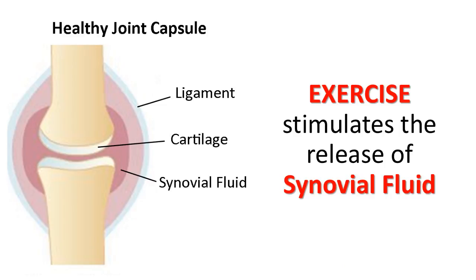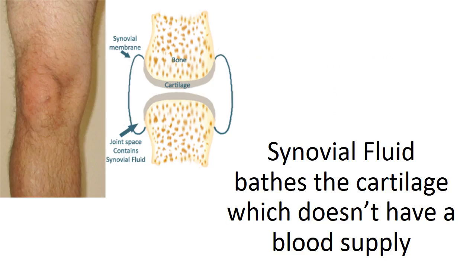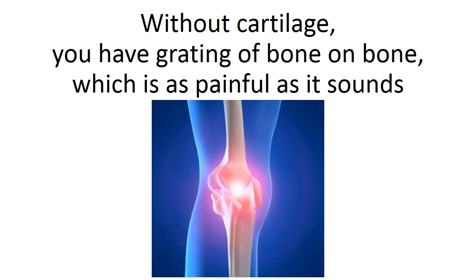Exercise stimulates the release of synovial fluid. The more you move your joints, the more synovial fluid is released. It bathes the cartilage, which doesn't have a blood supply — instead, it depends on the synovial fluid to provide nutrients. Without cartilage, you have grinding of bone on bone, which is as painful as it sounds.